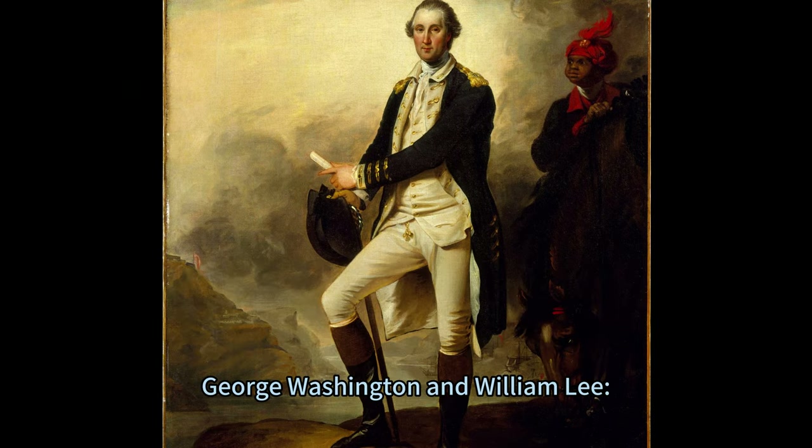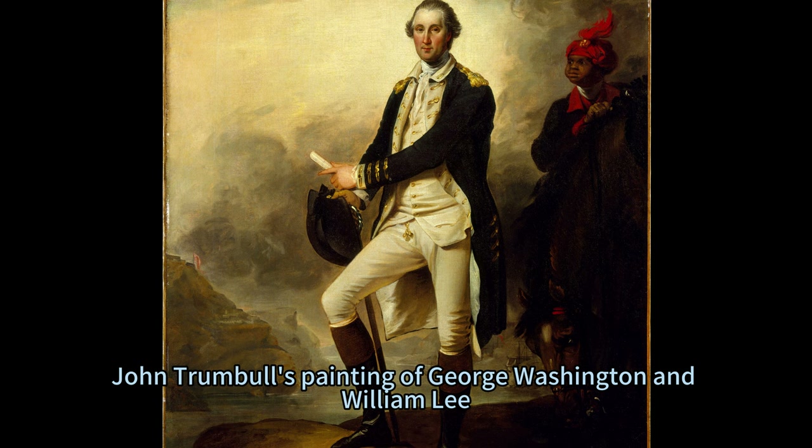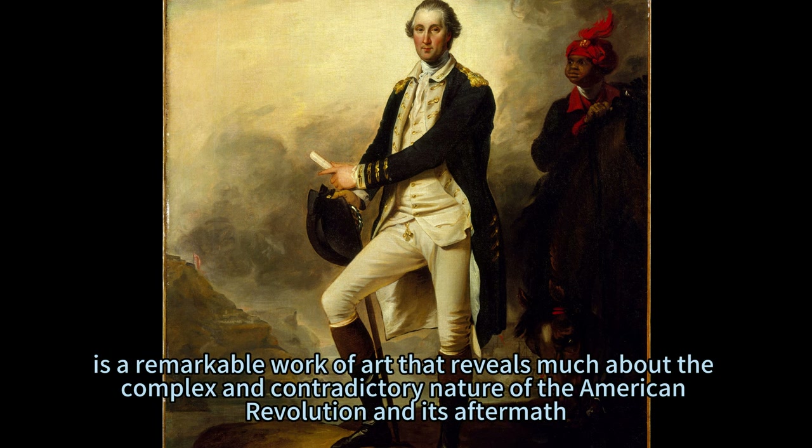George Washington and William Lee: A Study in Contrasts and Connections. John Trumbull's painting of George Washington and William Lee, completed in 1780 and currently on display at the Met Fifth Avenue in Gallery 723, is a remarkable work of art that reveals much about the complex and contradictory nature of the American Revolution and its aftermath.